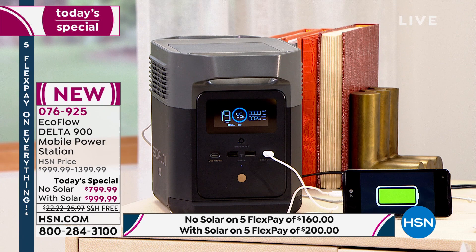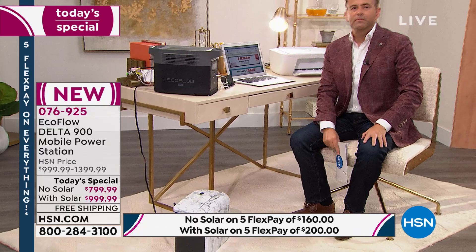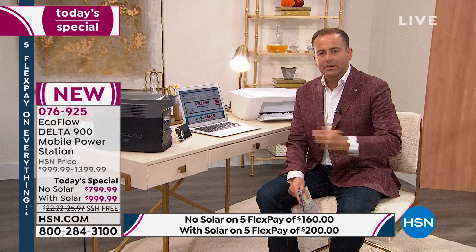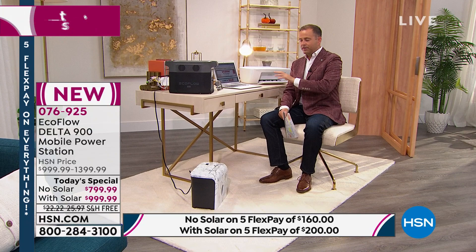My son got sent home from school due to an outbreak, so now we're schooling from home again. We need to be connected — the computer, printer, modem, router, TV. With the EcoFlow Delta 900, if there's a power outage, I can still school my son. Whether it's simple things, harder things, life-saving things, or luxury things — power solves the problem, and EcoFlow is the best it has ever been.